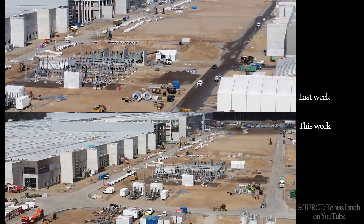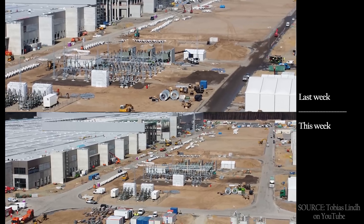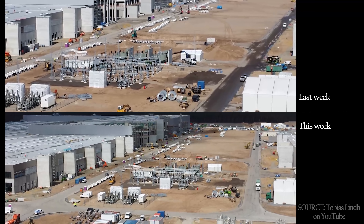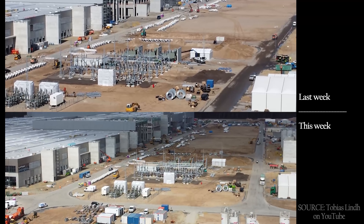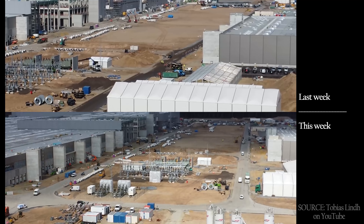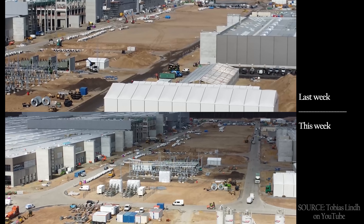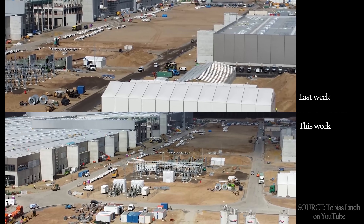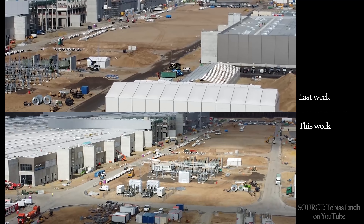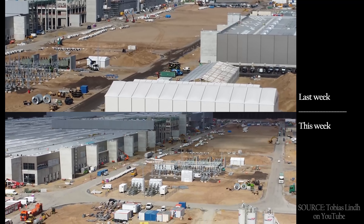The switchyard is looking largely complete, which means power can be connected to the building and trial production can begin as soon as the casting area is complete. They have one megapress already installed and another that's in the process of installation now. This facility is planning to begin trial production in June or July — officially July — and I think that is absolutely going to happen.